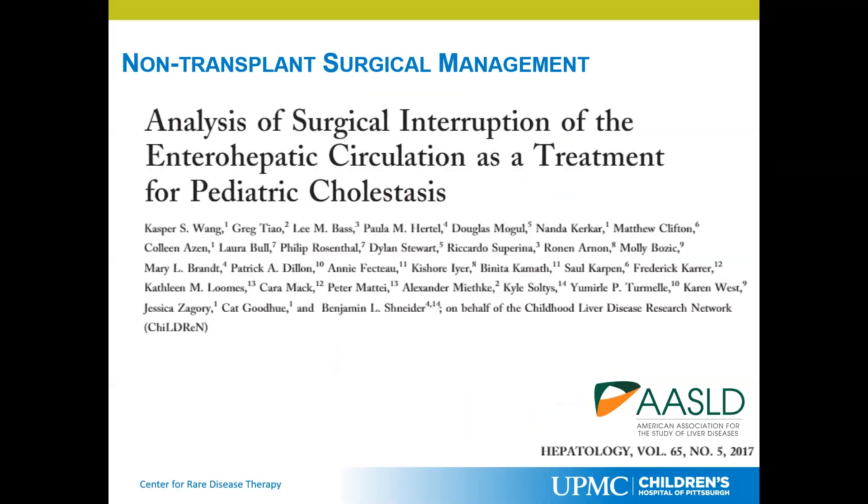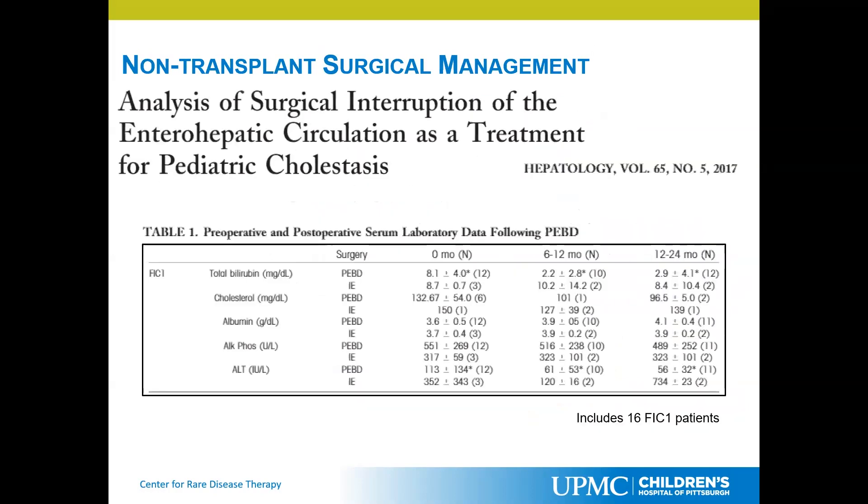We looked at a multicenter study — all of the groups in North America that were performing biliary diversions, with Children's Hospital Pittsburgh being just one of them. Looking at patients with FIC1 or Byler's disease, there is actually a very good response in bilirubin. For the partial external biliary diversion, patients' initial bilirubin was around eight, and over the course of a year or two, it dropped down to around the two level. Similarly, many of the other lab numbers were normalized.